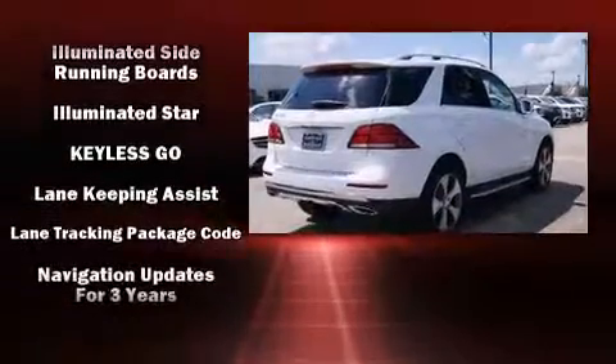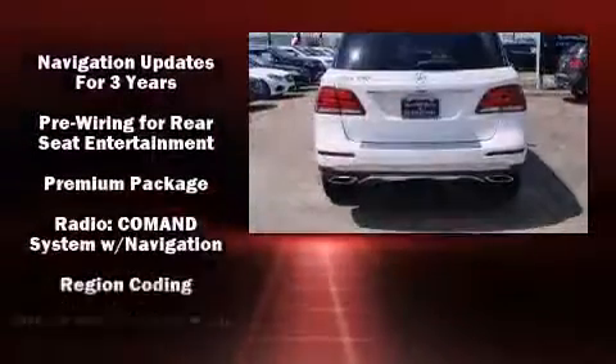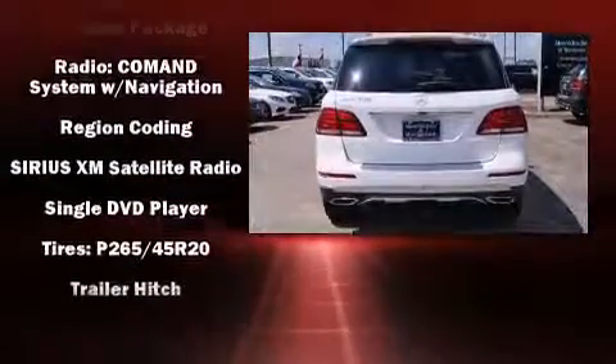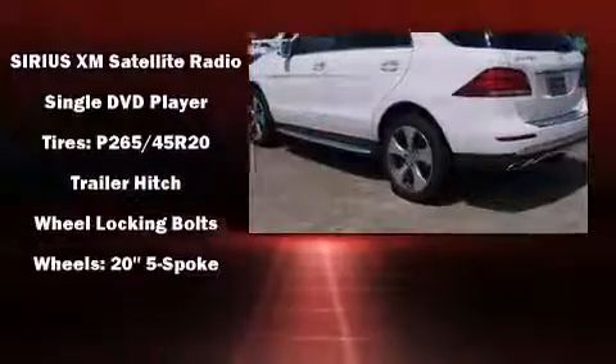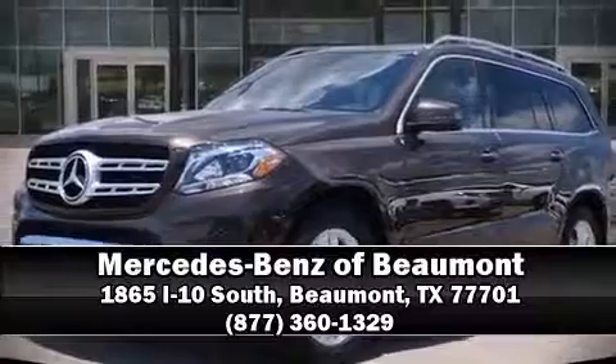Additional safety features include anti-whiplash front head restraints, a security system, an emergency communication system, and four-wheel disc brakes with ABS. With electronic stability control supplementing mechanical systems, you'll maintain precise command of the roadway. Please don't hesitate to give us a call.